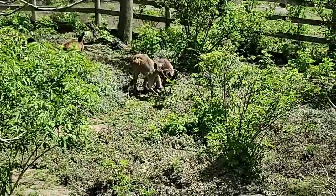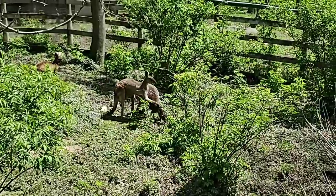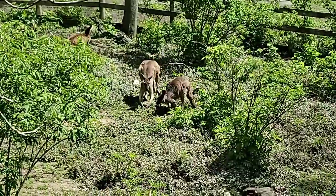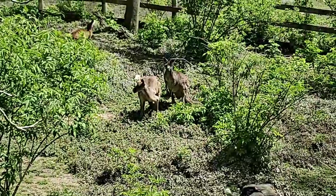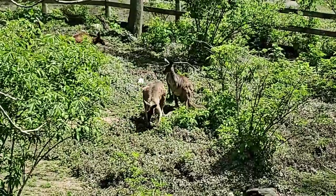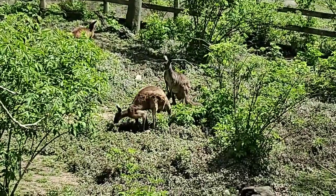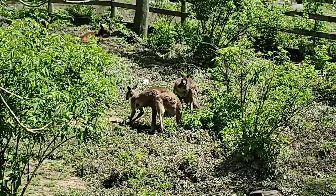Here we have the western gray kangaroo. We have three males and three females in our mob. Right there we have Dodger and Pasha. Pasha, on the right, is our oldest animal at 16. You already saw when we introduced our new male, Quano — he'll be two this year and is the youngest in our mob.